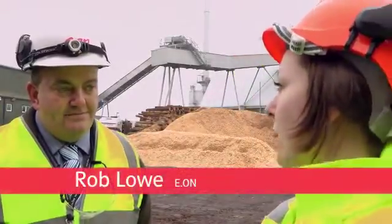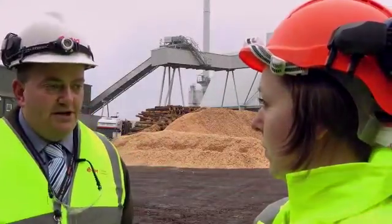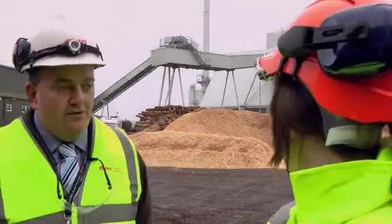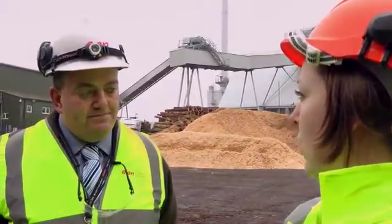I'm here with Rob, who's the site manager at Stephenscroft in Lockerbie. Can you tell me a little bit more about what biomass is and what we actually burn here? Yeah, biomass basically is wood fuel, as you can see behind you here. We get that wood fuel from local sources, and that's what we use to actually fuel the station here at Stephenscroft.